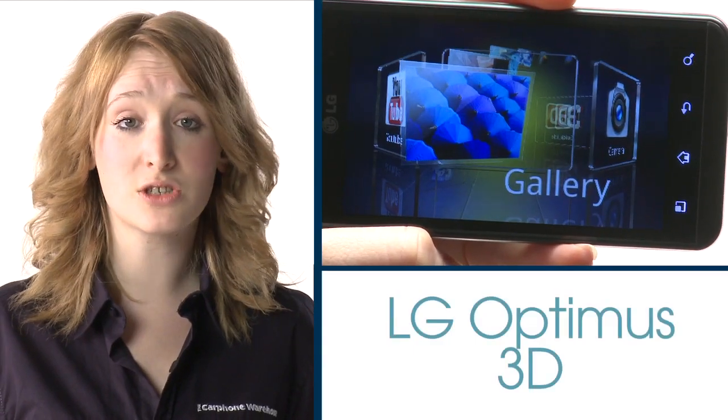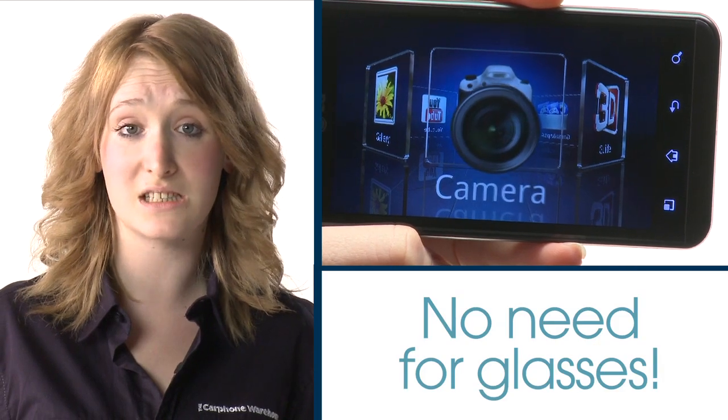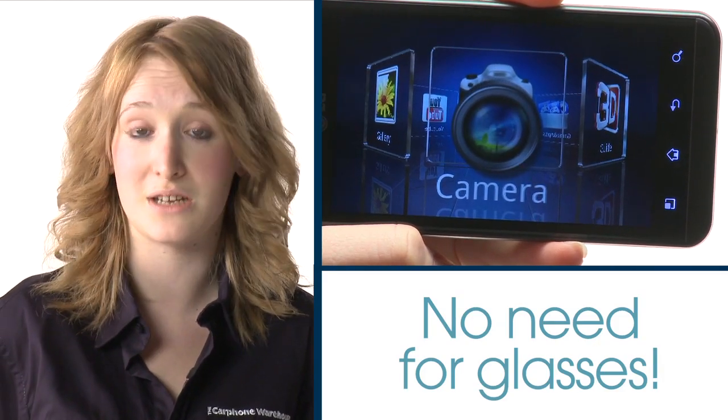The LG Optimus 3D is the world's first 3D smartphone with a large high-resolution screen that actually displays photos, games and movies in full 3D. The screen uses special stereoscopic technology to create layers so you don't have to wear unflattering red and green glasses to view your content — unless you really want to.